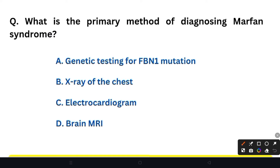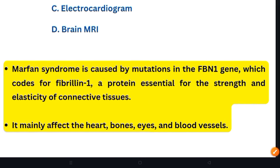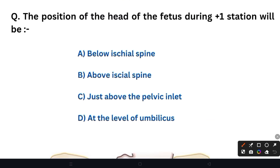Next question: What is the primary method of diagnosing Marfan syndrome? Option A: Genetic testing for FBN1 mutation. Option B: X-ray of the chest. Option C: Electrocardiogram. Option D: Brain MRI. The right answer is Option A — genetic testing for FBN1 mutation. Marfan syndrome is caused by mutations in the FBN1 gene, which codes for fibrillin-1, a protein essential for the strength and elasticity of connective tissue. In exams, if asked which tissues are affected in Marfan syndrome, the answer is connective tissue. It mainly affects the heart, bones, eyes, and blood vessels.